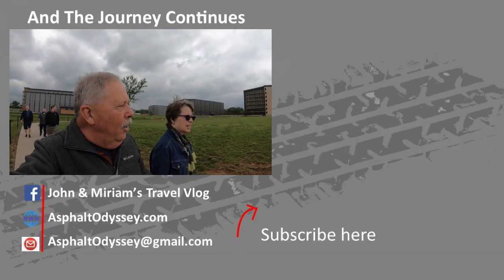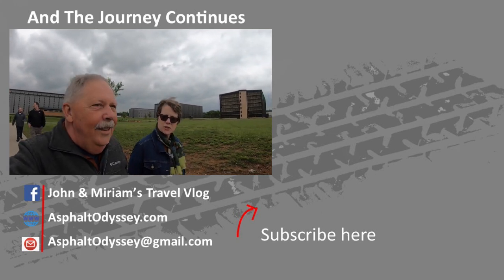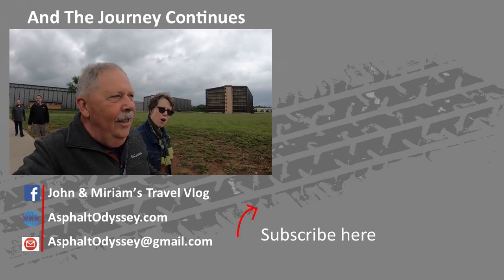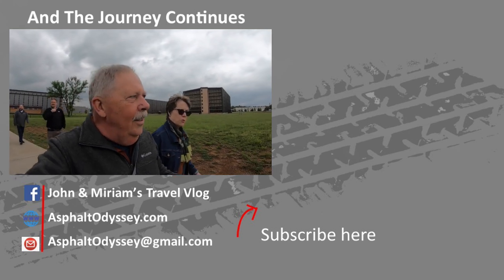What are your thoughts about our time in bourbon country? Oh my gosh, there's been so much to learn. Bourbon is really liquid art — the way wine and beer are liquid art.